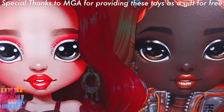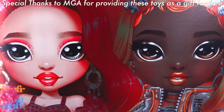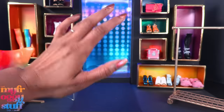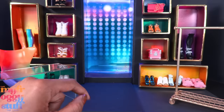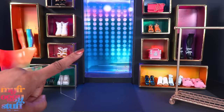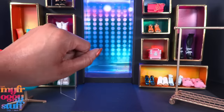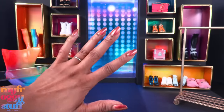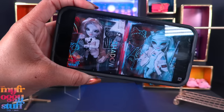We want to give a special thanks to MGA for sending some of these dolls to us as a gift for free. What's up doll collectors, hobbyists, fab besties! Today we are in our little Rainbow High space — I think we made this in our Rainbow Divas video. You know how I have my two-to-three doll rule on a new Rainbow High launch? I've been sticking to it.